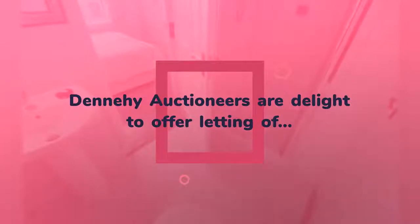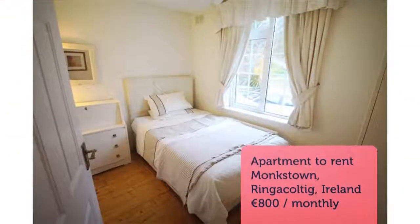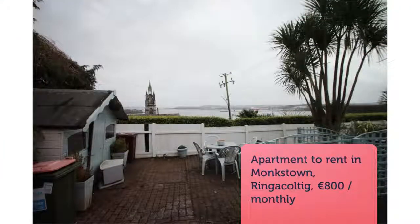The property comes with its own parking space, outside patio, and is fully furnished. Accommodation comprises an open-plan kitchen/dining/living room, one bedroom with en-suite shower room.